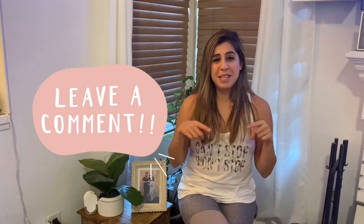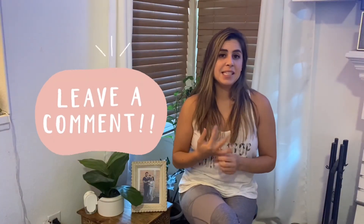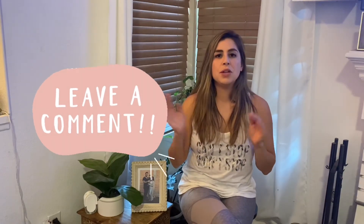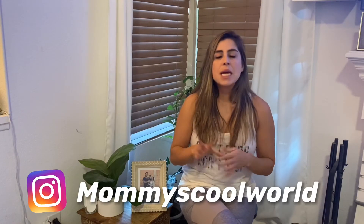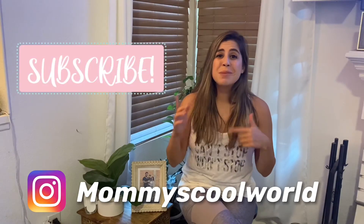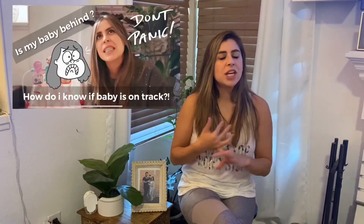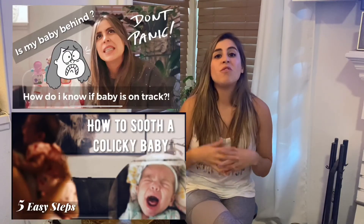Go ahead and comment down below what you would like to see next. If there's anything in particular that you still have questions about, I'm here and I can help answer those. Please subscribe to see more videos similar to this. I have lots of content — educational ones like these, travel, and just fun videos. Thank you for watching and like my videos. Bye, see you next time.